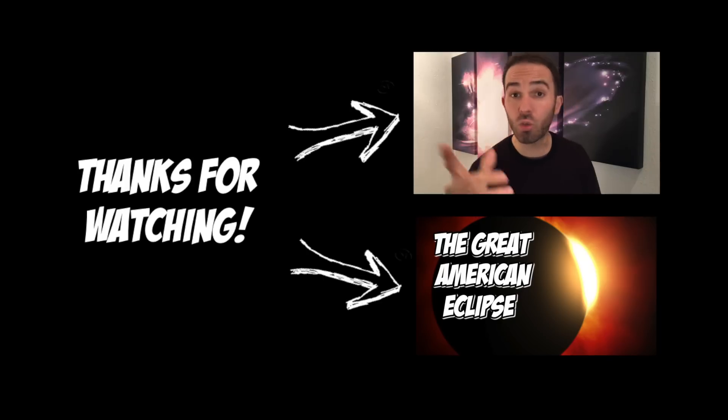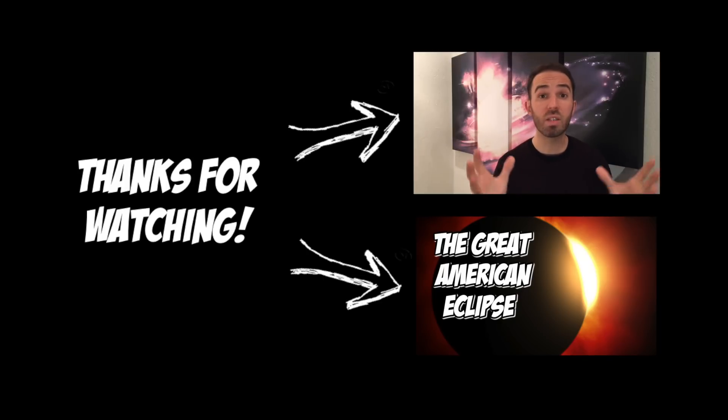Hey everyone, Martin here. Great video by the way, David. If you want to know more about the Death Star — in particular how we might be able to build it and get around the power and artificial gravity problems — head on over to my channel, Martin Archer, where I'll be talking about whether the Death Star could actually be a star.